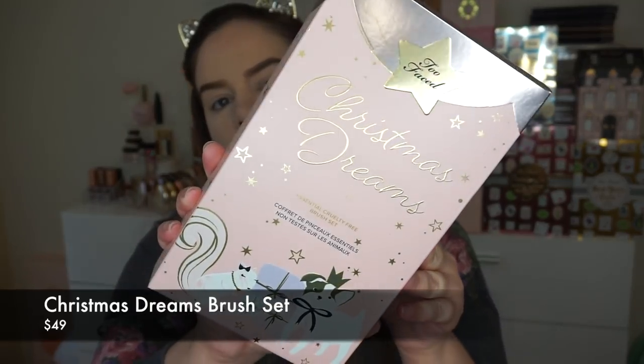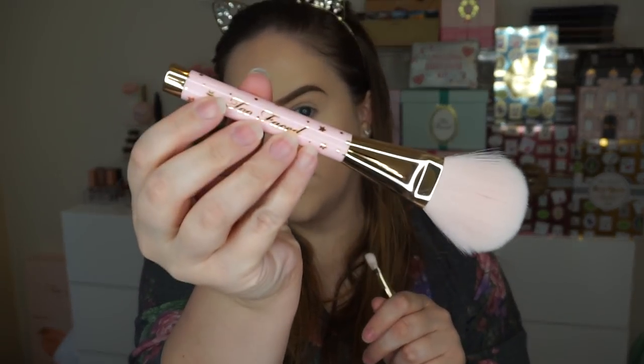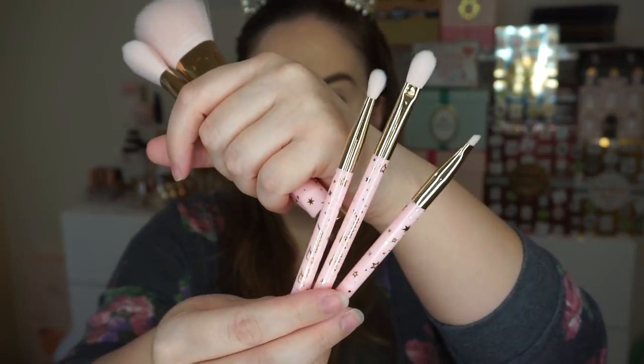The first thing we're opening is the Christmas Dreams Essential Cruelty Free Brush Set. The packaging is really pretty — pink and girly with little animals on it. Inside you get a little pink bag that says 'I Dream in Makeup.' These actually feel like pretty nice quality. You've got a flat powder brush, a small highlighting brush, and the handles have little stars on them. There's also a little liner, a blender, and a more detailed brush. I'm excited to see how these perform.